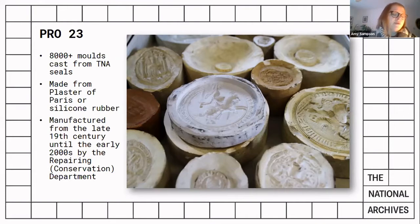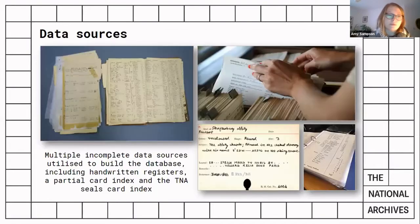The moulds date from the late 19th century onward and were manufactured in order to produce replicas, which could then be studied, photographed and handled by many researchers with no risk to the original document. The collection has been used extensively, but moulding and casting fell out of practice around the early 2000s. Information about the collection's manufacture, use and content was very sparse, held mainly as sets of incomplete handwritten notes and in the memories of the people who had worked on it.